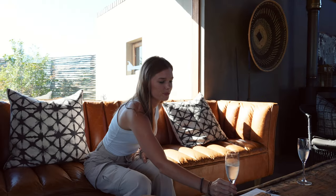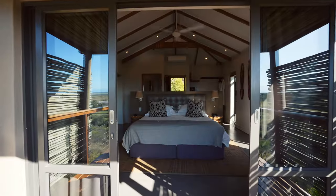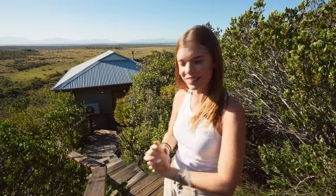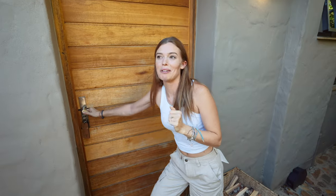We've just checked in, we've had our welcome drinks, we've been shown around, and now it's time to show you our room. It looks like a small little hut but it's got so much — it's actually very big. Anyway, stop talking, let's go. Welcome to our little sanctuary in the African bush.